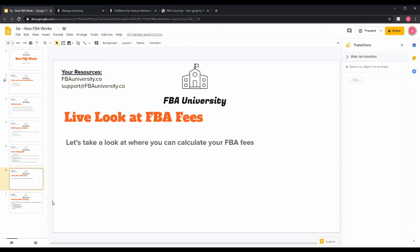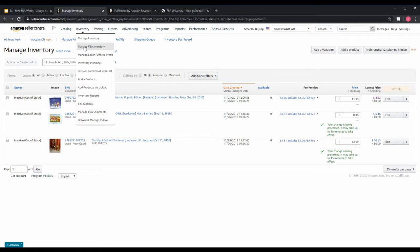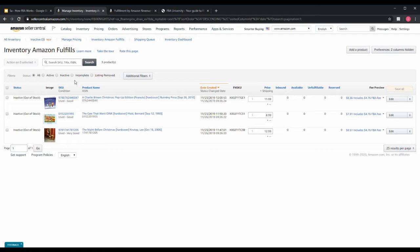Now let's take a live look at FBA fees and where you can calculate them. If you have a Seller Central account, head to your Inventory — Manage FBA Inventory tab. In this account you can see three books in our FBA section. If you look to the right, you'll see a fee preview that includes your referral costs and cost to sell in that category, plus a separate FBA fee — in this case $4.76 — to use the FBA service for this specific item.